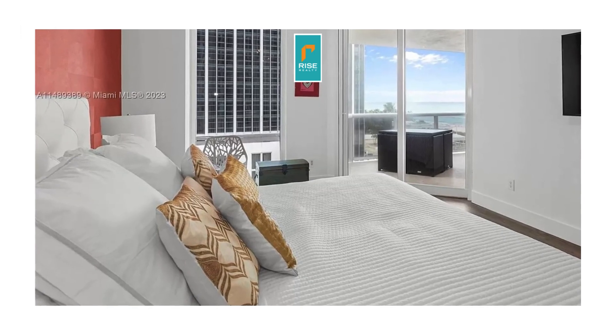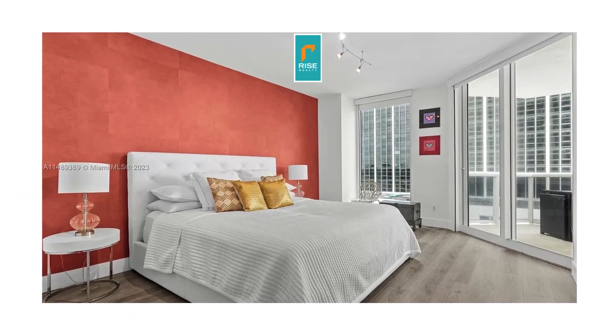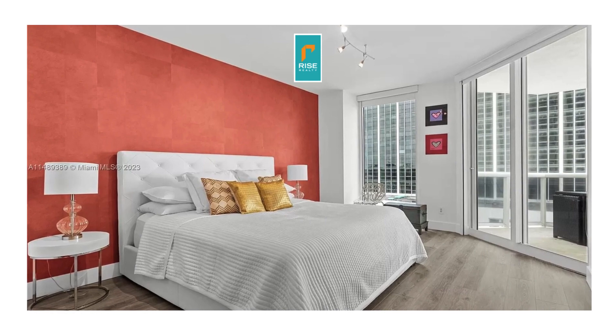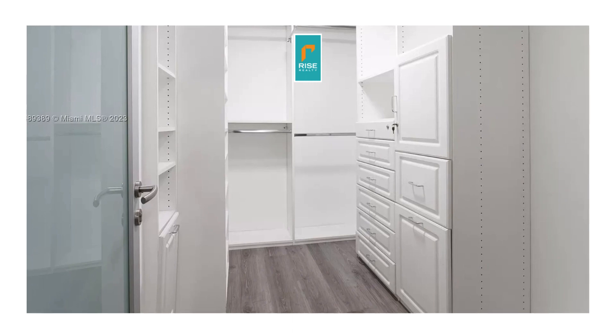The master bedroom is large and has a nice king-sized bed and a view of the ocean with a nice accent wall. Again, everything here is furnished, so it comes with the apartment. Also, the master has walk-in closets, so there's plenty of storage.